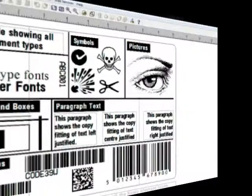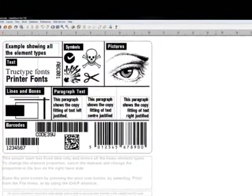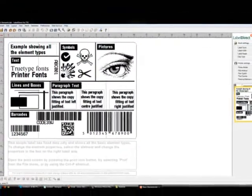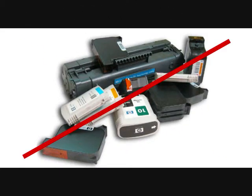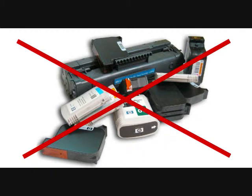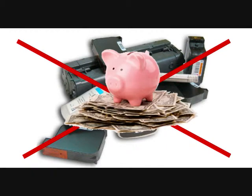Our system prints barcodes, text and graphics and works on any Windows PC. What's more, there are no ink or toner costs to worry about, so our solution combines low running costs with minimal outlay.